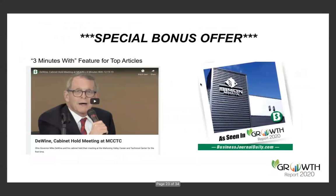We're coming to the close here and sticking to no longer than 30 minutes. I did mention a special bonus offer for those attending the webinar. We really, truly do want to help you leverage the Growth Report. The top story submissions — the ones that best illustrate the Growth Report, transformation, and the Brain Gain — we will select 10 of those to get their own Three Minutes With feature.